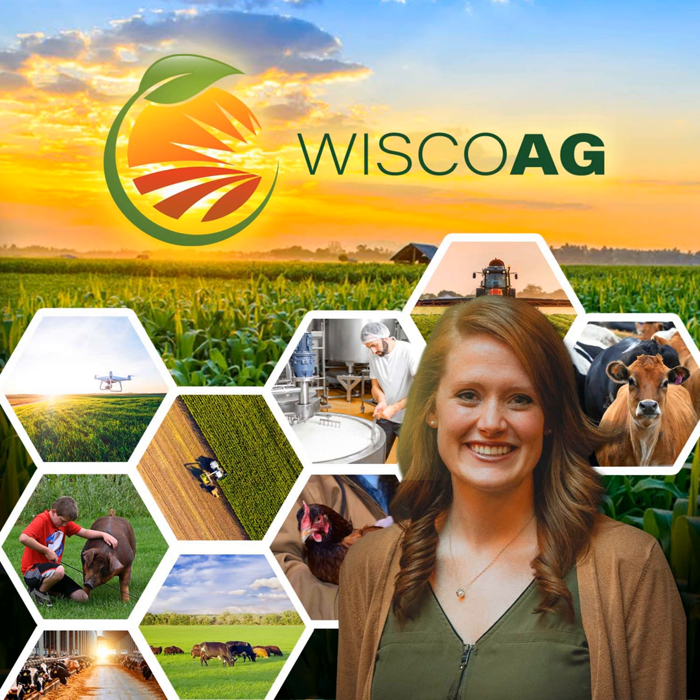Ginseng is a specialty root crop grown here in Wisconsin, and it takes three to five years before they harvest it. It can't be grown in the same place twice. If you'd like to learn more about Wisconsin ginseng, you can check out the Wisco Ag News podcast. That's your connection to local agriculture. Thanks for listening. I'm Joanna Guza.